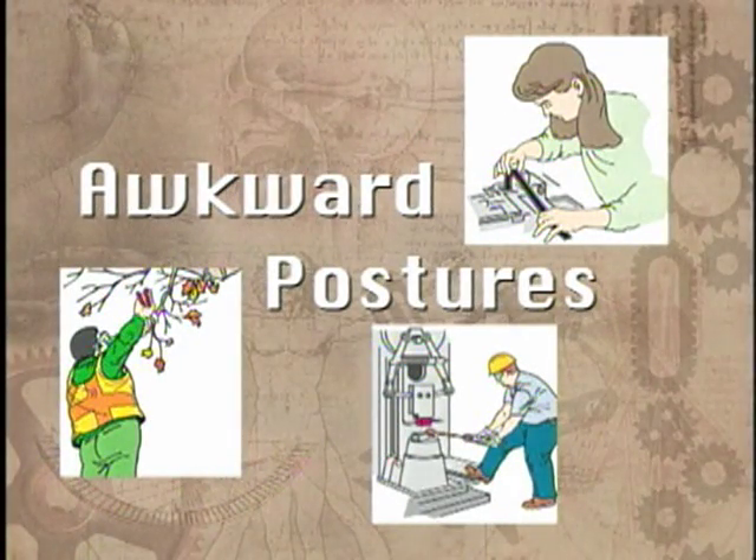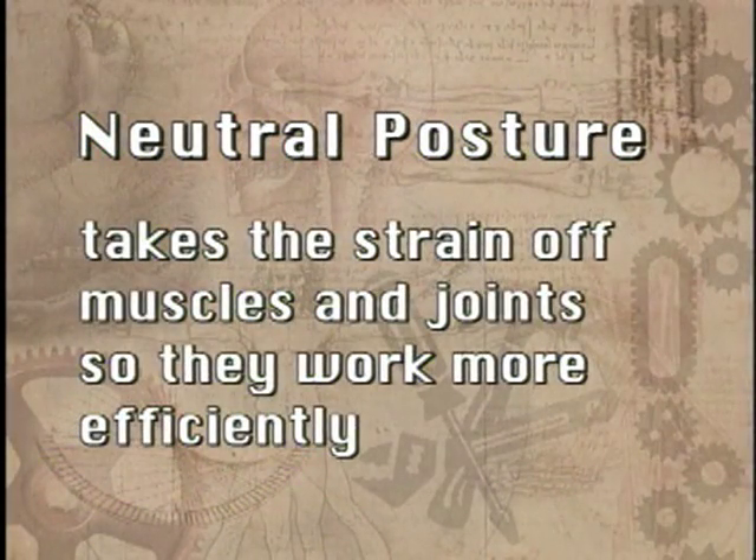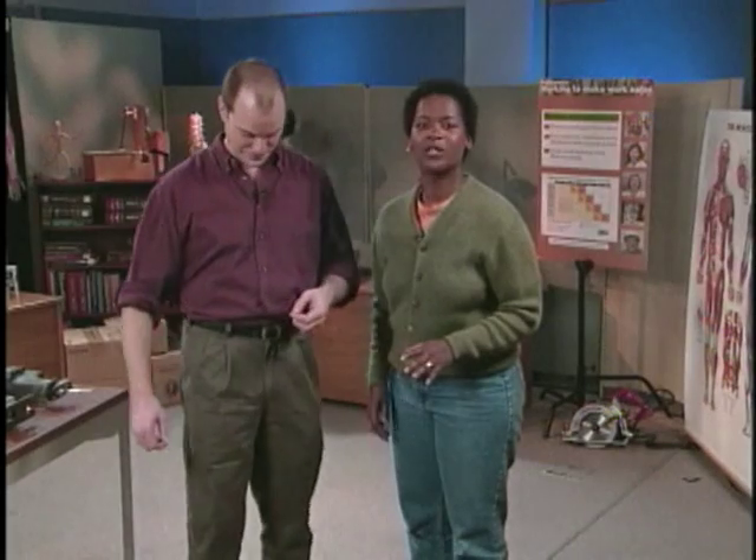Awkward postures. To understand what an awkward posture is, it helps to understand the opposite: good posture. A good posture is one that places the least amount of stress on your joints and muscles — this is referred to as neutral posture. It takes the strain out of your muscles and joints, allowing them to work more efficiently. While neutral posture places the least stress on your body, it wouldn't be good for you to stay at that position all day.